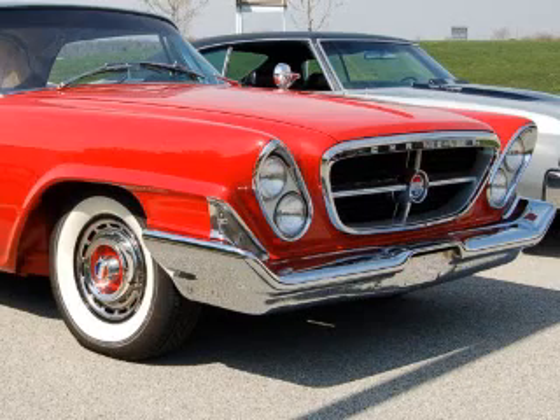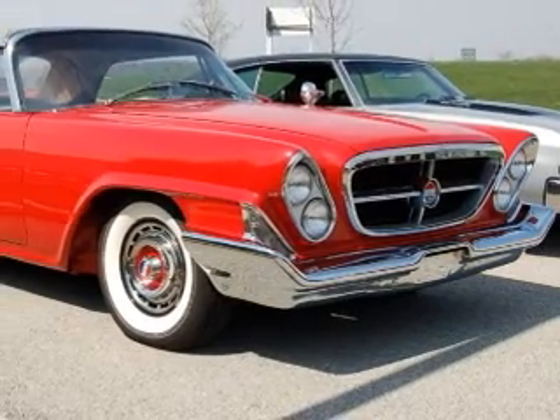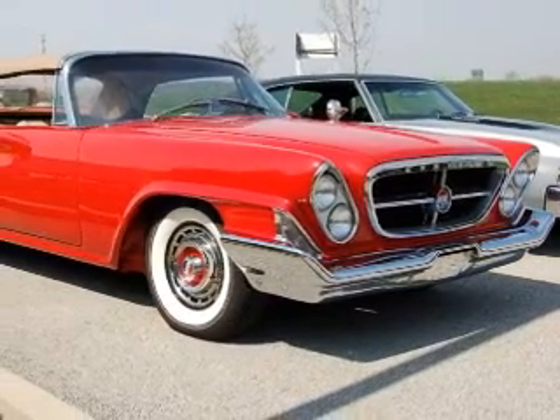It had its roots in the Duesenbergs and Packards of the 30s, high horsepower road liners built for luxury and speed and exhibiting an artisan's touch.